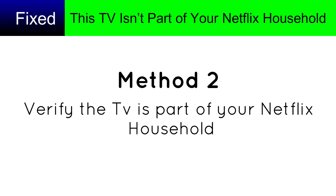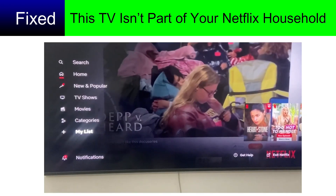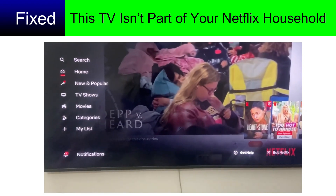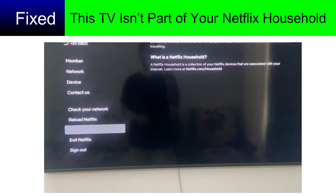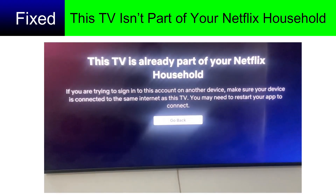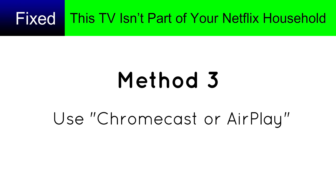Method two: verify the TV is part of your Netflix household. Open the Netflix app, go to 'Get Help,' then go to 'Manage Netflix Household' and confirm or update your household.